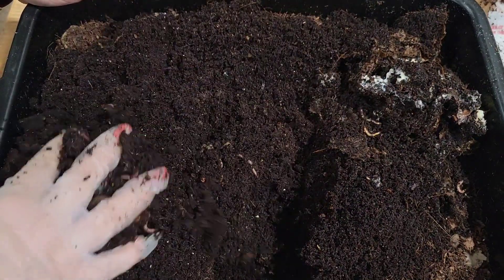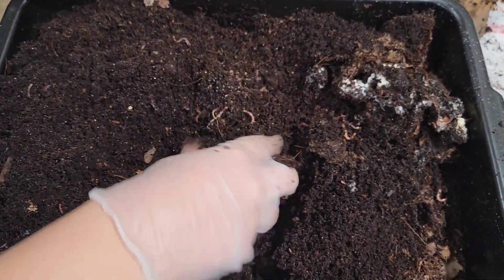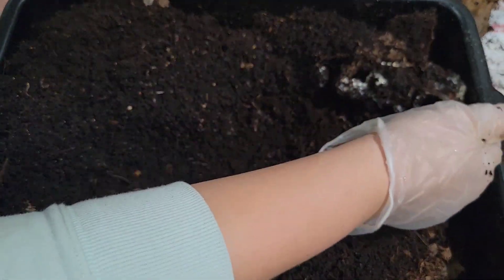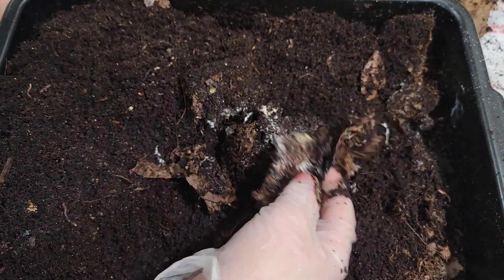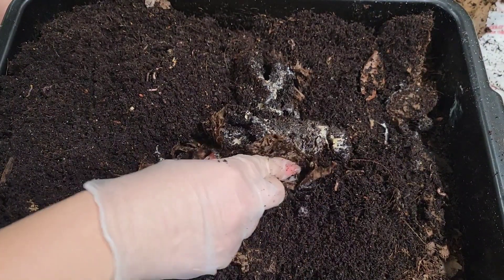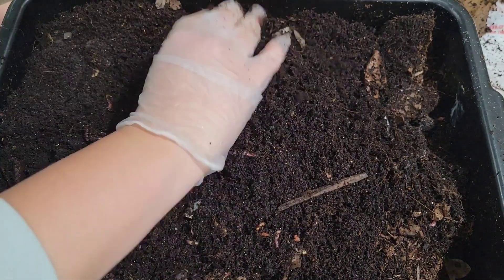I want to cover that back up here. Let's dig a little hole, mix up the material and cover that up because I don't want to smell that anymore — no thank you. There are no worms really attacking it or surrounding it. It seems like it's just decomposing on its own. So let's cover that back up in the center here.